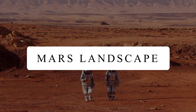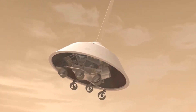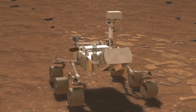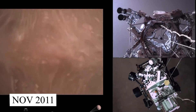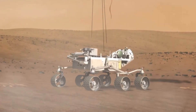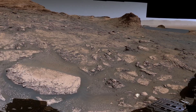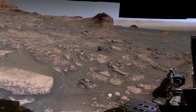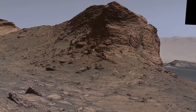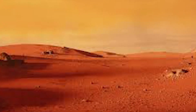Mars Landscape. Curiosity is a car-sized Mars rover designed to explore Mars as part of NASA's Mars Science Laboratory mission. It was launched in November 2011 and landed inside Gale Crater on Mars in August 2012. The rover has been able to send back a lot of stunning photos of the red planet. Look at how clean the atmosphere on Mars is — you can see distant craters just from this image!